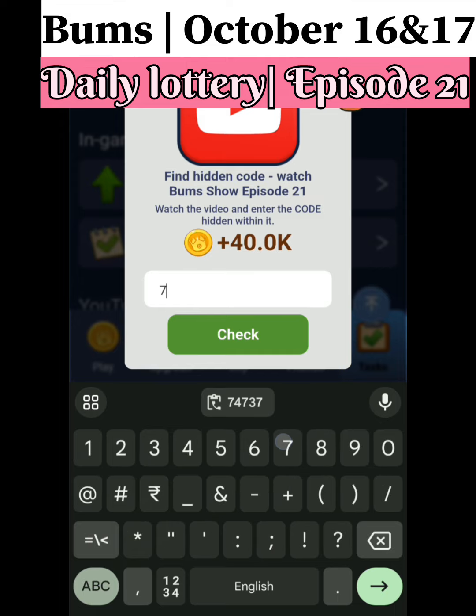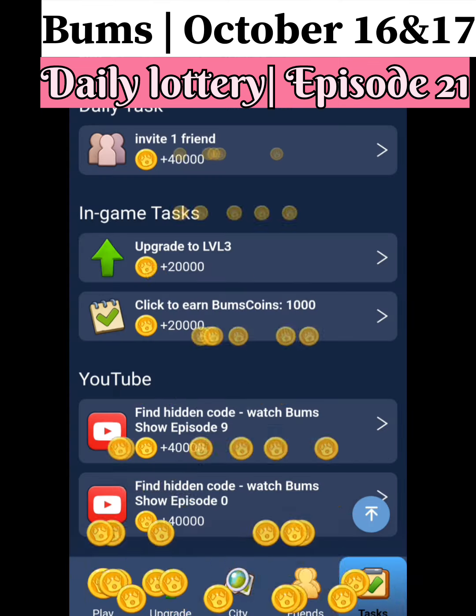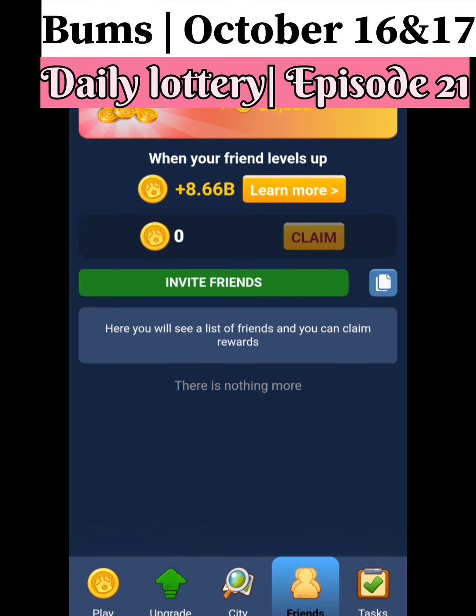The code is 7-4-7-3-7. Enter it and get your 40,000 Bums coins. This will be very helpful in the future.